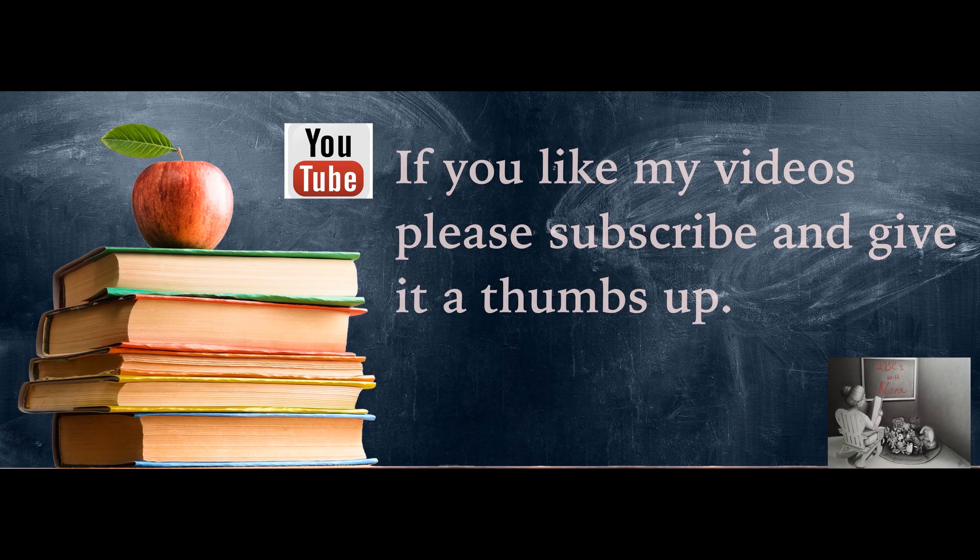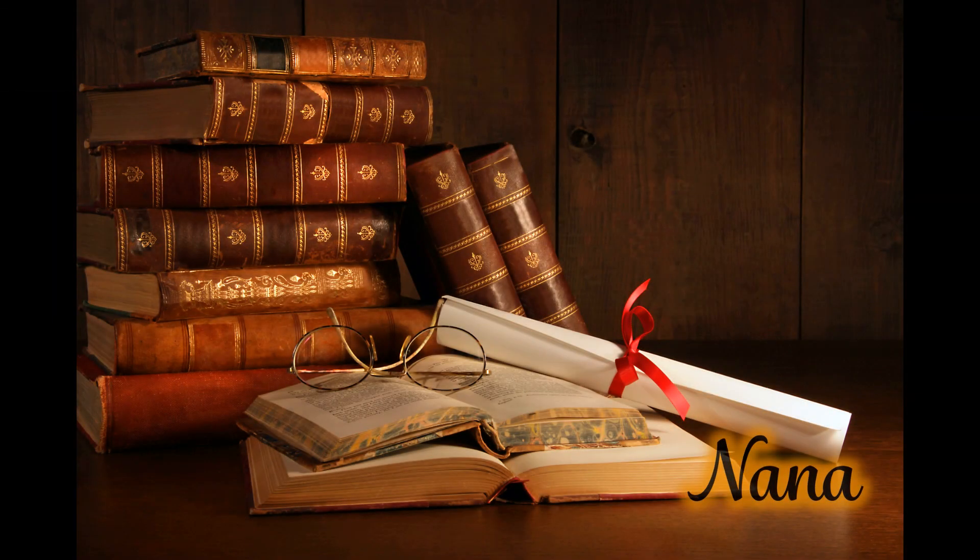If you like my videos, please subscribe and give it a thumbs up. Bye, Nana!